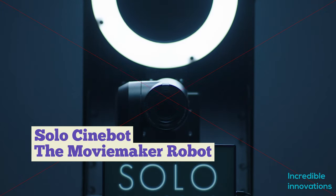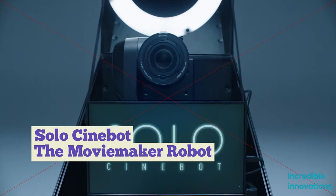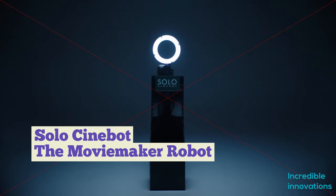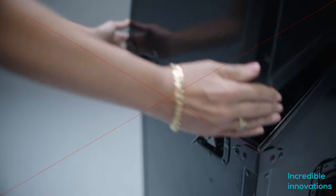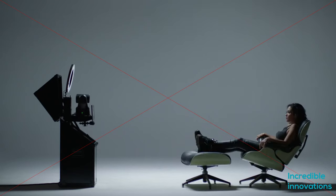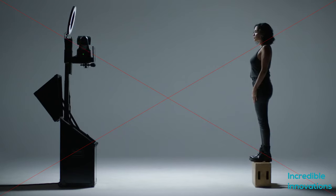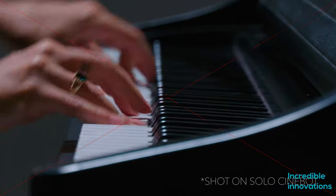Solo Cinnabot is a robotic camera system that can be operated over the internet. Cinnabot consists of a single unit containing an HD camera mounted on a motorized head, a video monitor, a soft illumination ring light, a shotgun mic, a Bluetooth earpiece, and an audio board that third-party external mics or other audio sources can be plugged into.